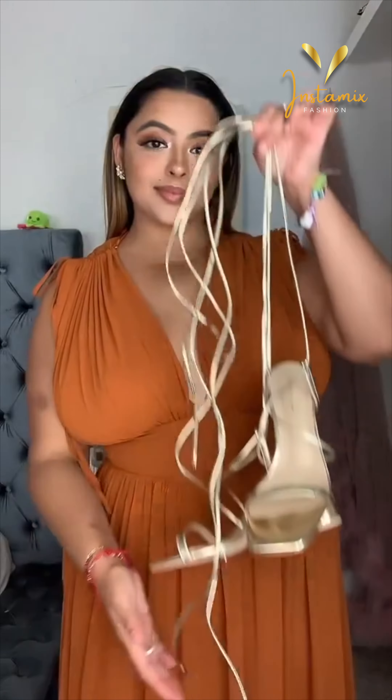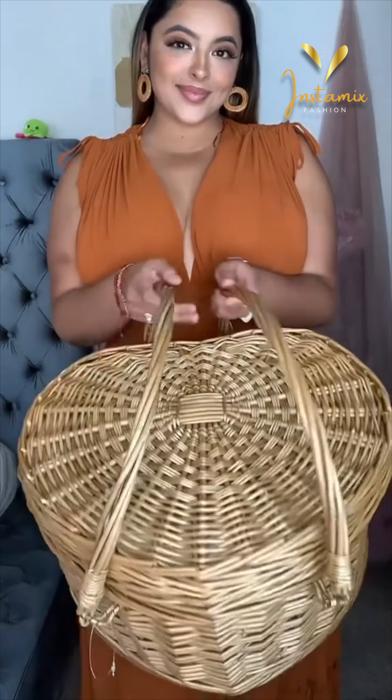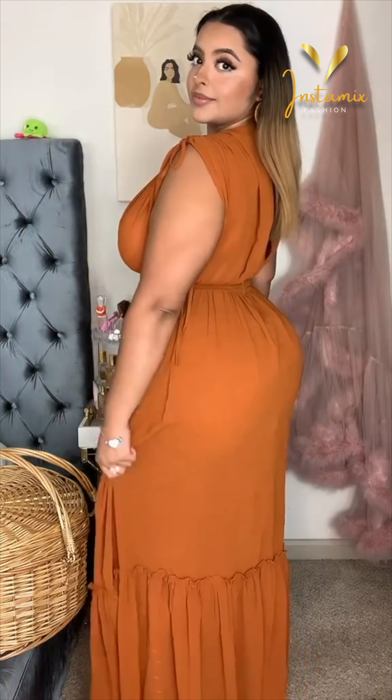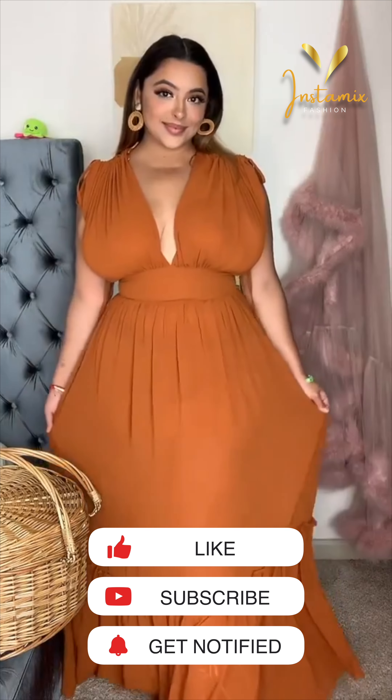Tanya Rubio looks absolutely stunning in her Instagram post wearing the Farrah maxi dress in rust. This ensemble showcases her impeccable fashion sense and confidence. The rust-colored maxi dress flows gracefully, highlighting her curves while providing a touch of elegance.